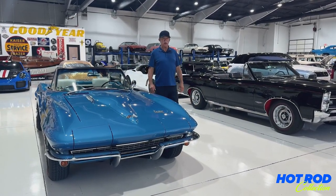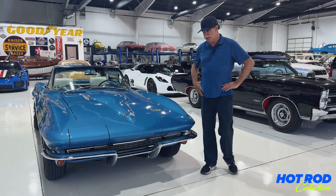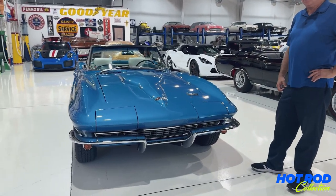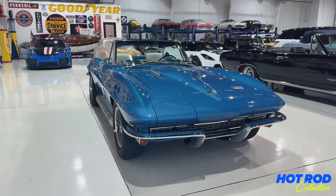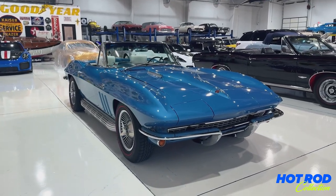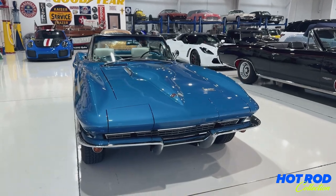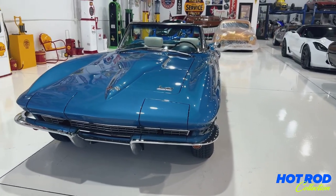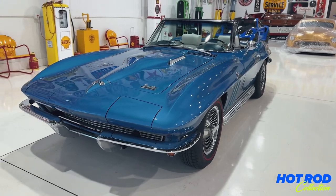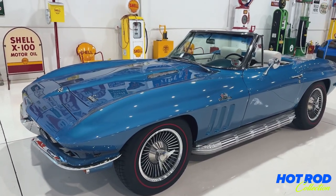Hi folks, this is Bill with Hot Rod Collection in the DFW area of North Texas. We have a great car for you here today. This is a 1966 Chevrolet Corvette 427 four-speed with the side pipes and a set of the knockoff and bolt-on wheels — your choice. What a great car in marina blue with a white interior. Stunning car.